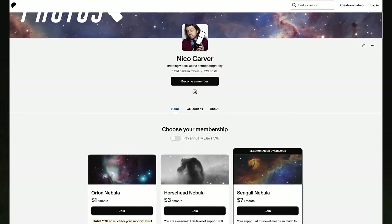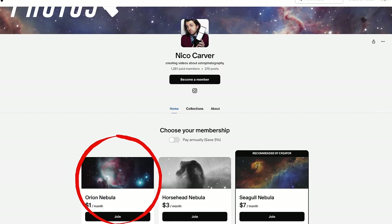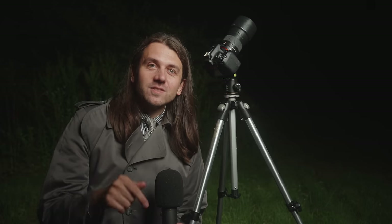Hello, my name's Nico. I'm a full-time astrophotographer, and this YouTube channel is supported by my generous members over on Patreon. It starts at just $1 a month, and it's actually where I got the idea for this video.